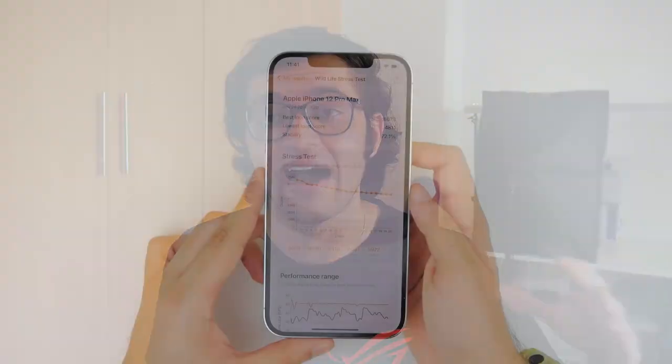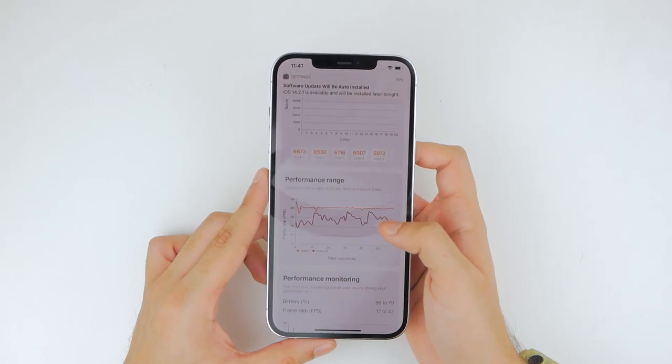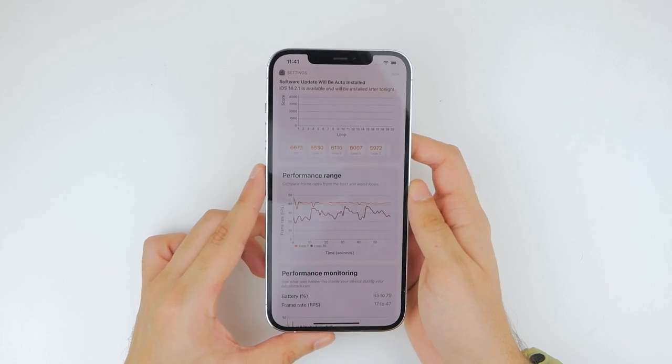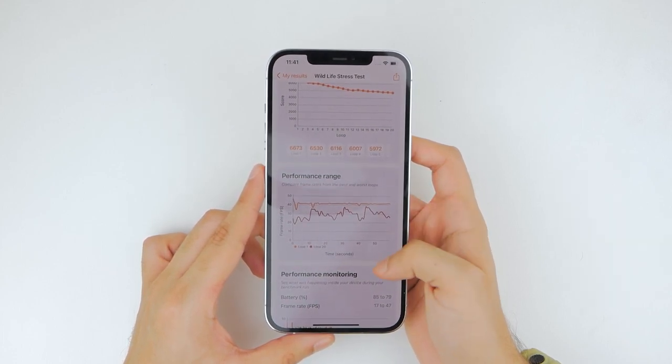The FPS rate on the iPhone did start at a higher position — around 45 to 43 FPS — but after the first few loops it dropped to around 30 to 32 FPS.